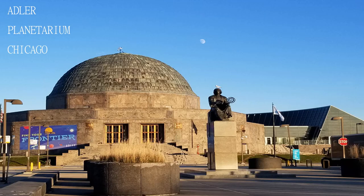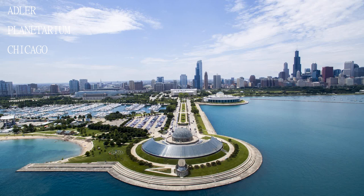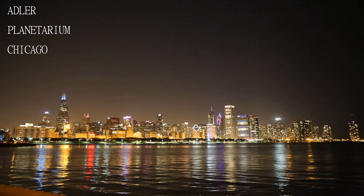There's so much to see and learn about, and Adler After Dark is a great opportunity to experience all of it if you don't want to share your experience with hordes of children.